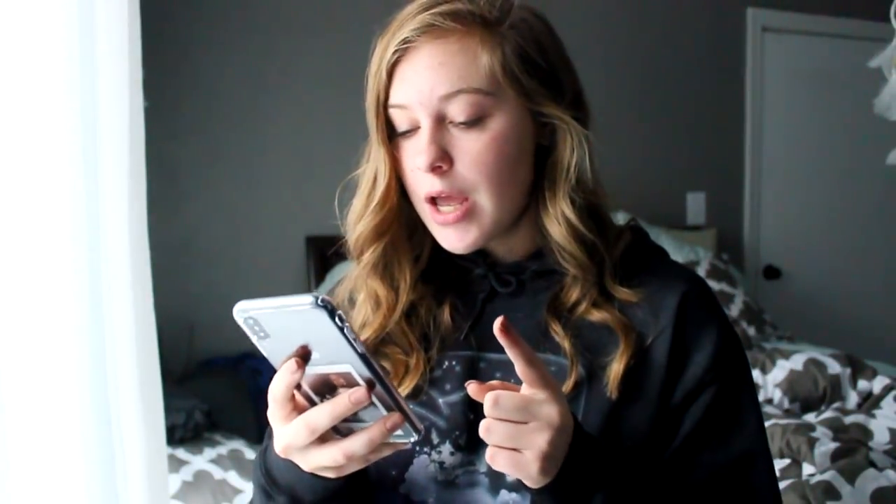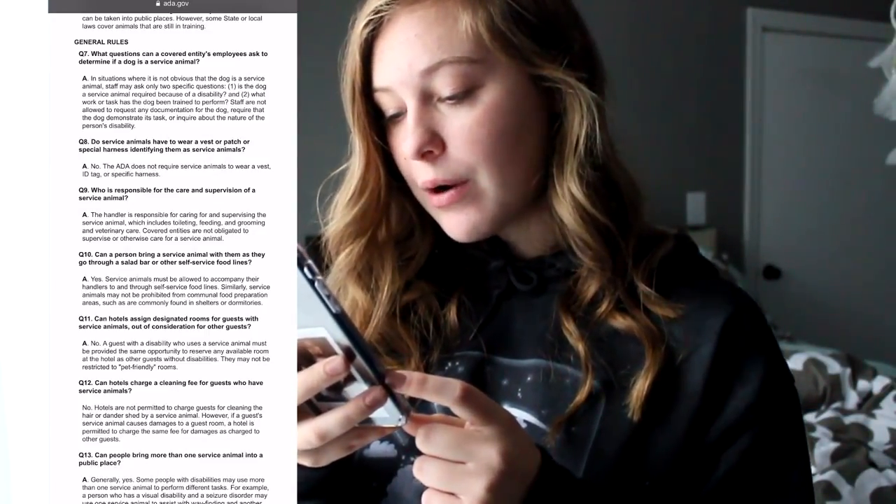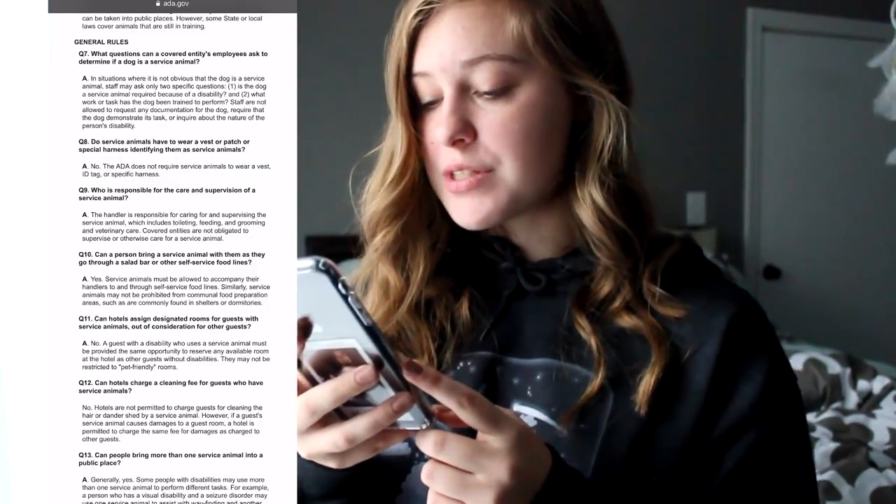What about hotels? Non-pet-friendly hotels have to allow your service animal by law, and if they deny you, you can sue. Can they charge more for your animal? No. Hotels are not permitted to charge guests for cleaning hair or dander shed by a service animal. However, if a guest's service animal causes damage to a room, the hotel is permitted to charge the same fee as charged to other guests for damages. So they cannot charge you just for having the dog or for dog hair, but if your dog chews on a chair or breaks something, they can charge you for that.